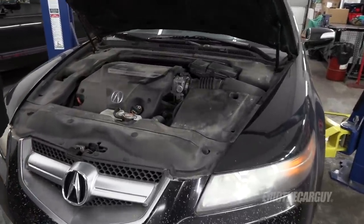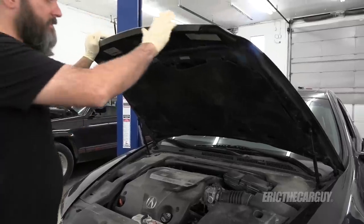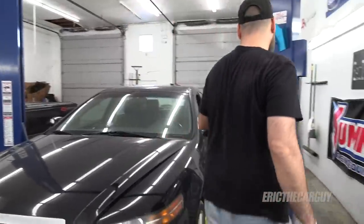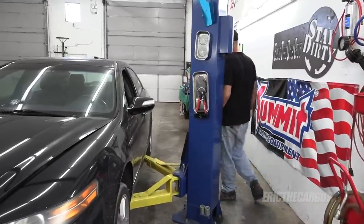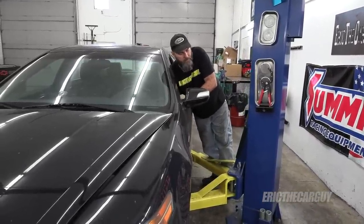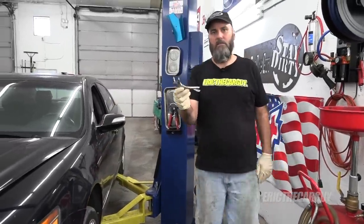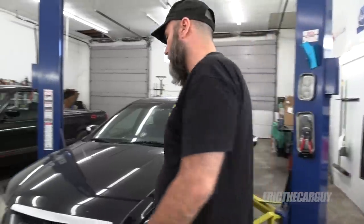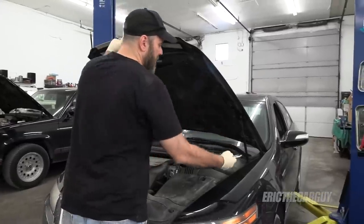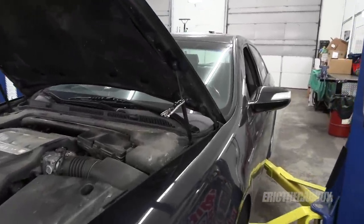Right off the bat, the hood struts are bad. But here's my fix for this, especially on a cheap car like this: those hood struts are probably $60 or $70 apiece if not more. So I just picked up a small pair of vice grips for about three dollars at Harbor Freight, keep it in the car, and hook it like that. Hood is fixed.